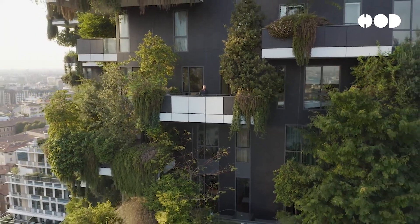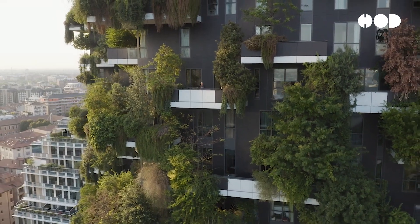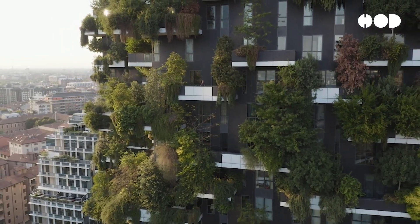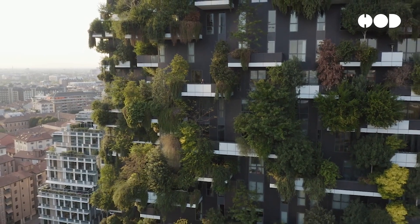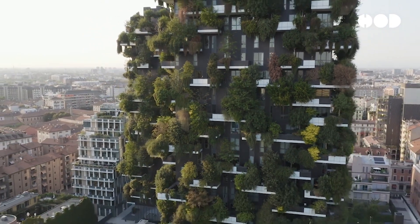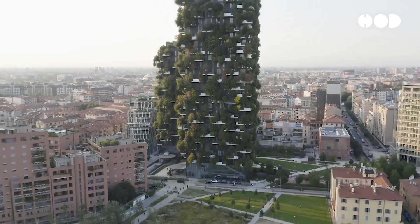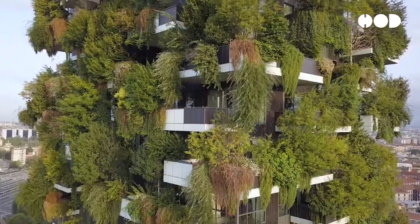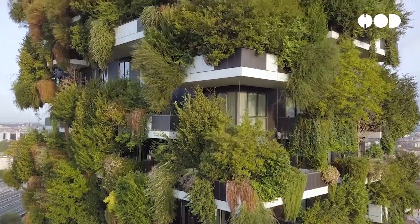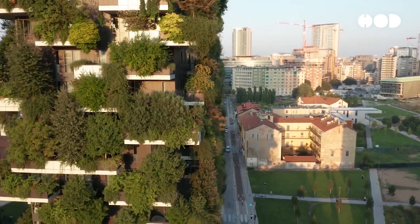Bosco Verticale, or Vertical Forest, consists of two residential towers covered in trees and shrubs. This living facade not only provides aesthetic value, but also improves air quality, reduces noise pollution, and creates a micro-habitat for urban wildlife. The vegetation helps regulate temperatures within the building, reducing the need for artificial heating and cooling. The project has been shown to absorb 30 tons of CO2 annually and produce approximately 19 tons of oxygen.